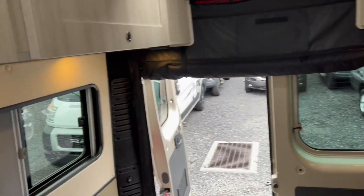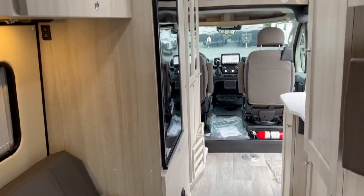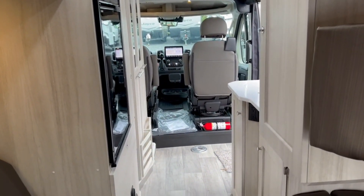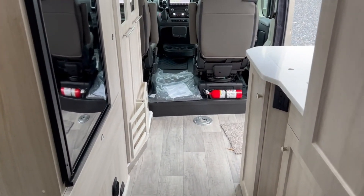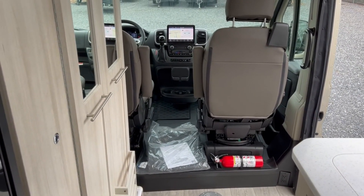So that's the 2023 Road Trek Zion here at Frets RV in Souderton, Pennsylvania. My name is Bronson — if you have any questions, feel free to reach out in the comments. Be sure to like the video if you enjoyed it and subscribe for more content. It's a little cold out this time of year but I'm going to keep the content rolling — thanks for watching, we'll see you in the next one!